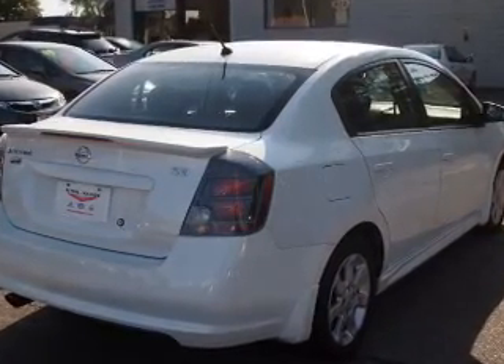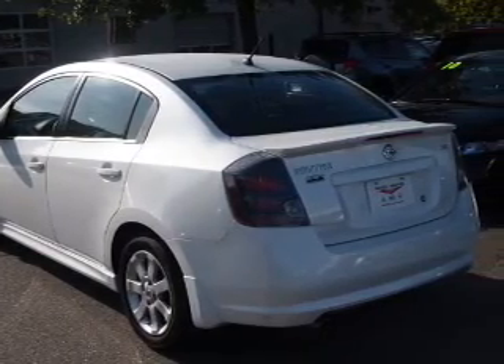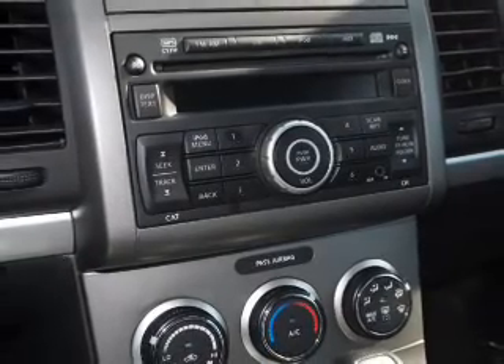Stand out from the crowd with premium wheels. Anti-lock brakes help you bring your vehicle to a safe stop. Enjoy notable features including air conditioning, power door locks, power windows, power steering, cruise control, AM/FM stereo with CD player, and an adjustable tilt steering wheel.